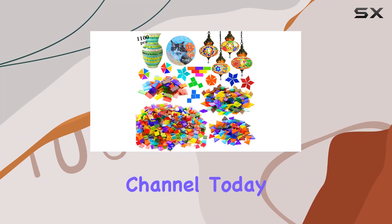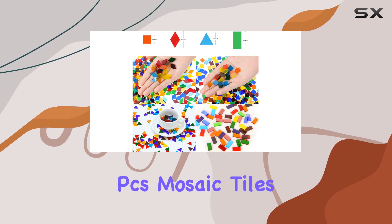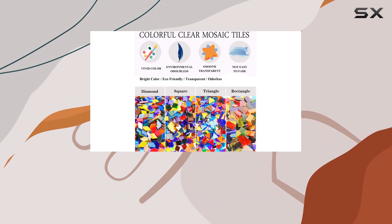Welcome to my channel. Today, I'm excited to share with you my experience with the 1100 PCS Mosaic Tiles by CSDTYLH. Let's dive right in.